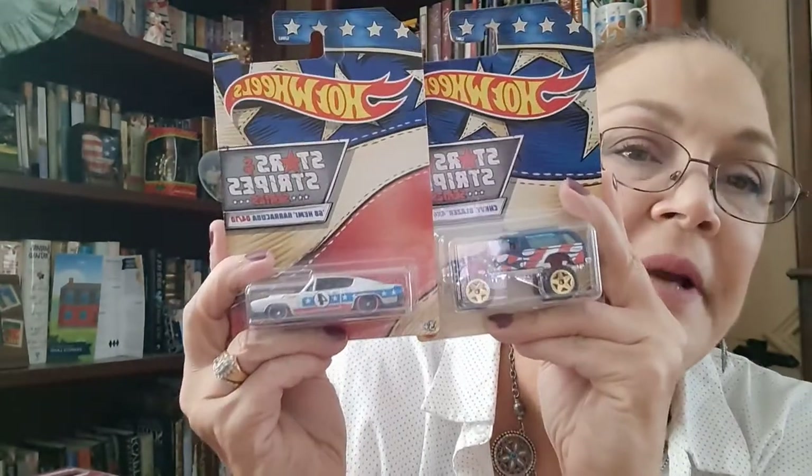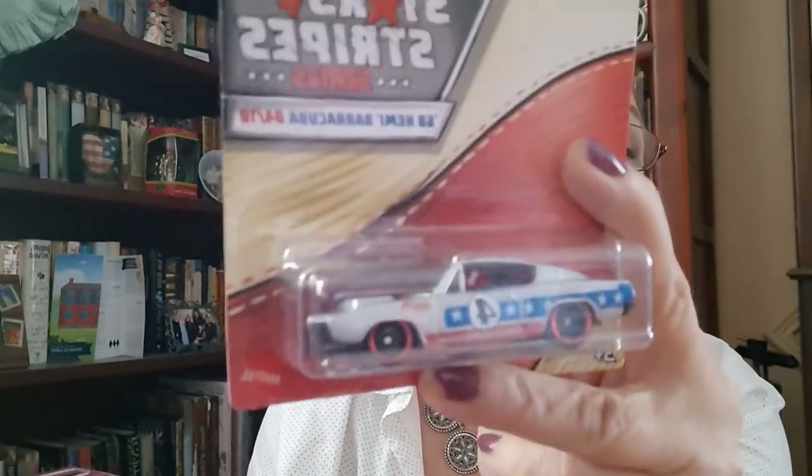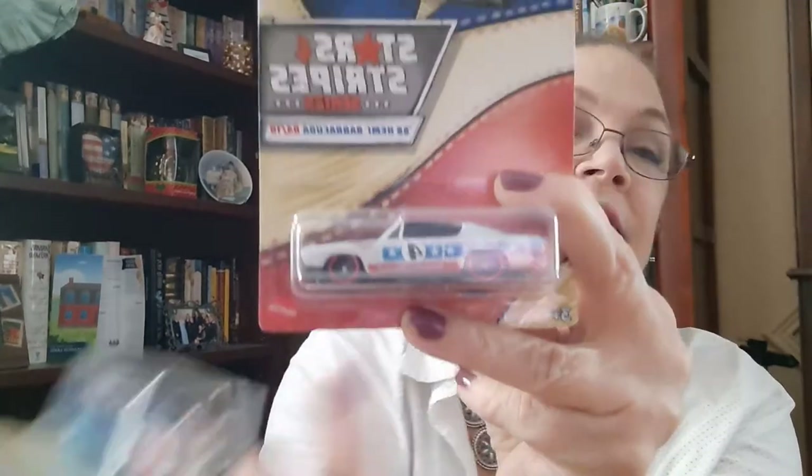I picked up two more cars for my granddaughter — she's just discovering wheels. Her other grandparents gave her some cars for her birthday, which was last week. When she plays cars, she has the cars talk to each other: 'Hey, let's go to the school.' It's the cutest thing to see — girls play with cars differently than boys do. These are part of the Stars and Stripes series: the Chevy Blazer 4x4, number 5 of 10, and the 68 Hemi Barracuda, number 4 of 10. She doesn't have these.